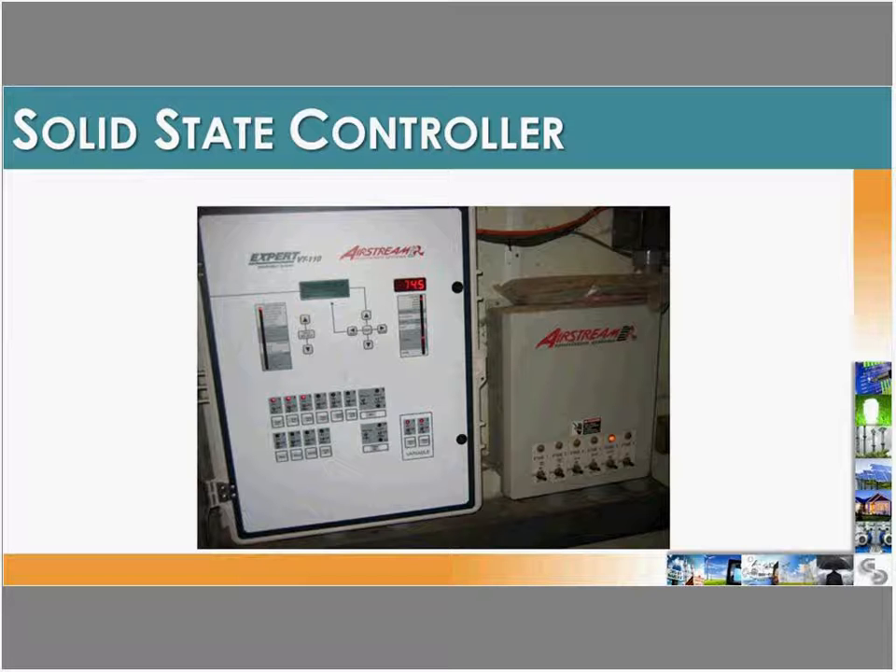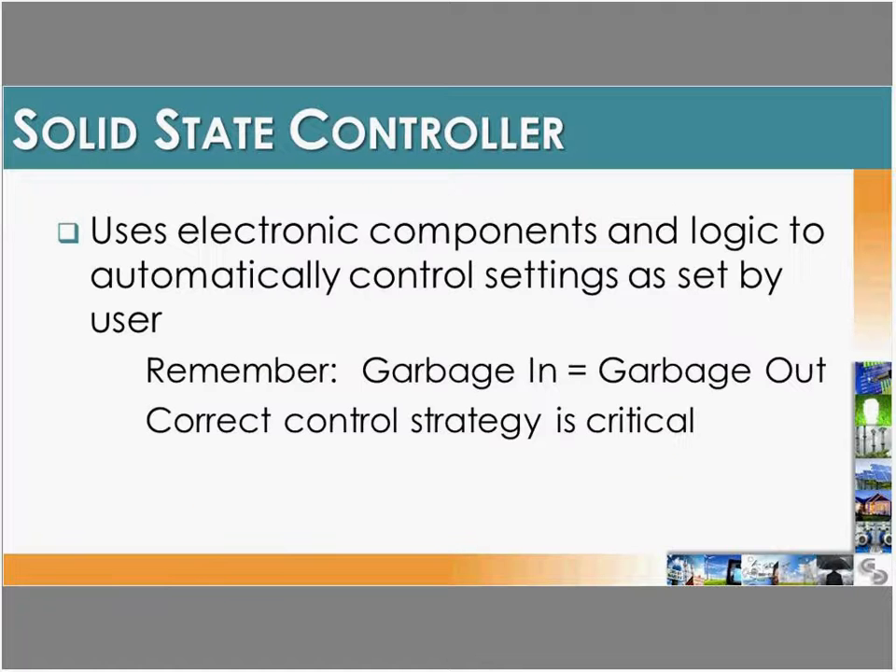A solid-state controller is an advanced system that uses electronic components and logic to automatically control everything in the building. Rather than just using a thermostat to turn fans on and off, a solid-state controller integrates heating system data, ventilation rates, gas levels, and odor levels to manage inlet openings, fan speeds, and other parameters. Although controllers can be expensive, what you put into the system is what you get out — better control means better barn conditions and better animal health.